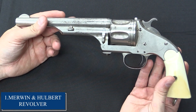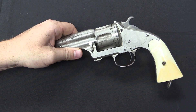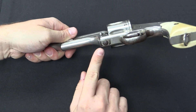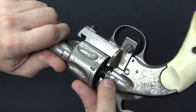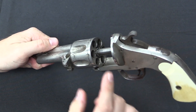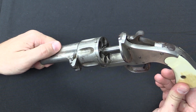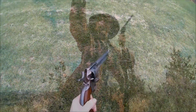Number one: Merwin and Hulbert Revolver. The Merwin and Hulbert Revolver is an impressive handgun of the Wild West for several reasons. It was first introduced in the late 19th century and was known for its unique design, innovative features, and high-quality construction. One of the most impressive features was its unique self-ejecting cartridge system that made it much easier and faster to reload — a major advantage in combat situations where every second counted.